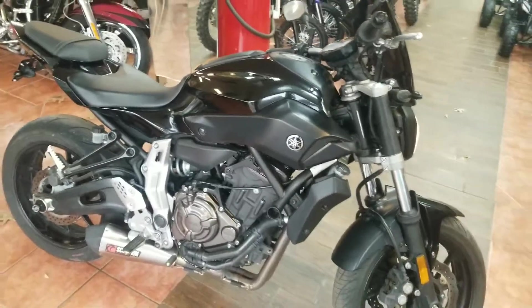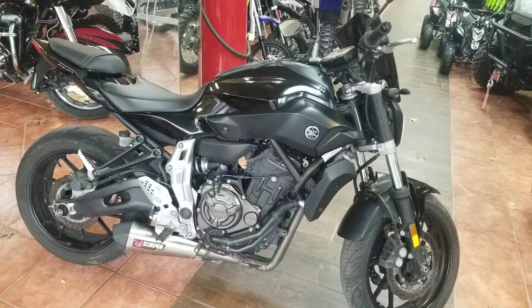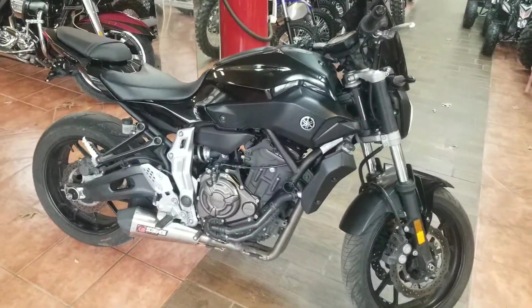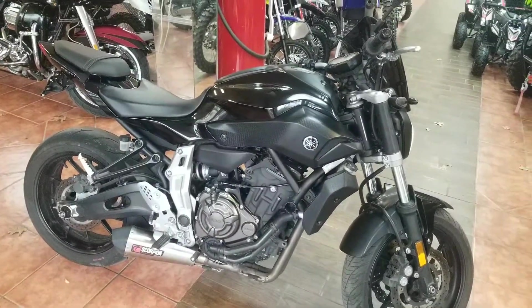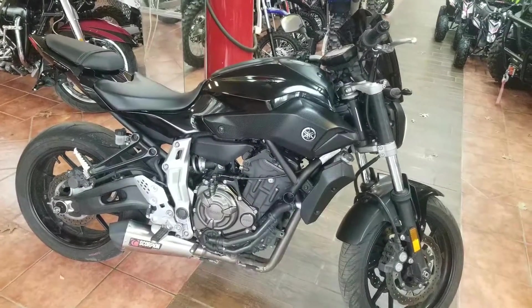We are selling this beautiful little pony here for $4,699. Special financing is available for all credit scores — just apply on our website at www.gssuzuki.com. Thanks.